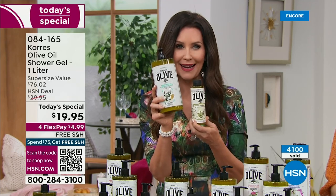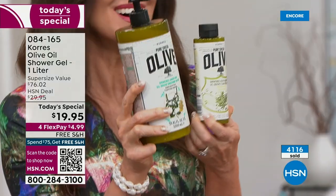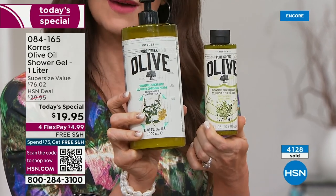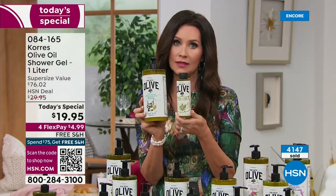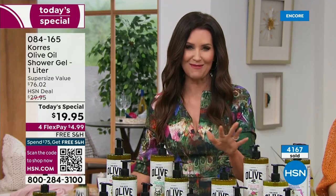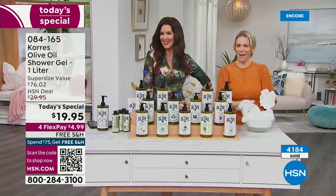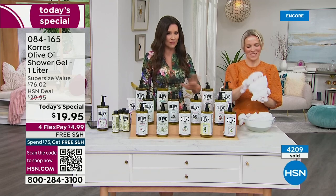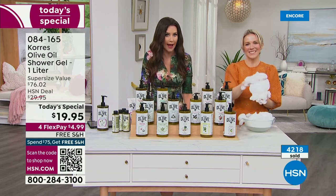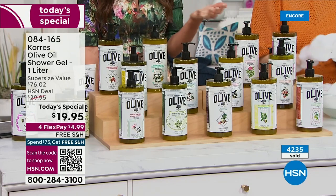Quadruple it for $19.95. For 95 cents more, you get three more of these today, and today only. Every once in a while we offer a today's special for a few days — this is one day only, and many of these 13 scents will disappear quickly. At $4.99 to get it home, free shipping and handling, it's a great time to try every scent.